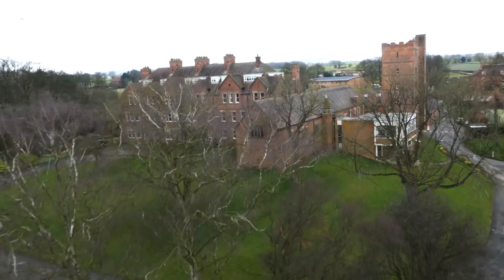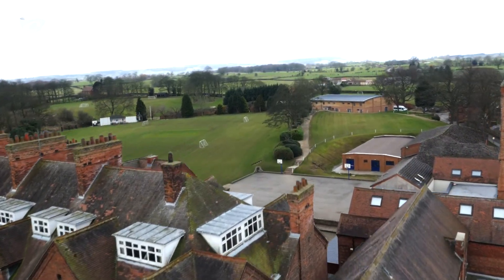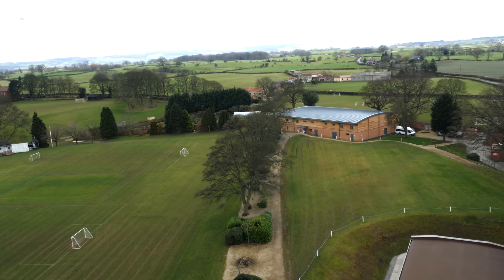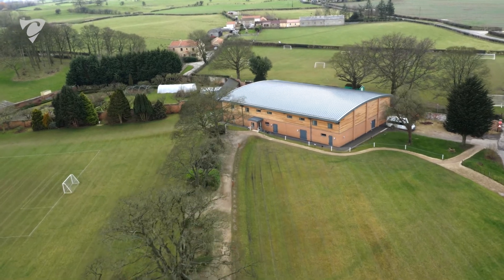We'd looked extensively over a period of about five years. We looked at conventional architecture and priced that up and it was prohibitively expensive, so we weren't able to go down that route. So I started looking around at other options when I saw an advertisement for Collinson's, and we took it from there and in the process we looked at developing a more bespoke solution for what we wanted.